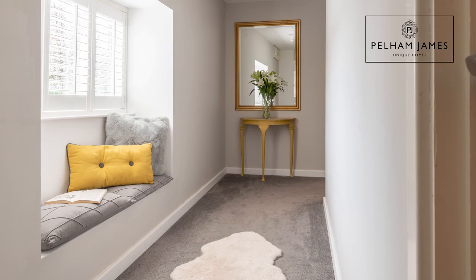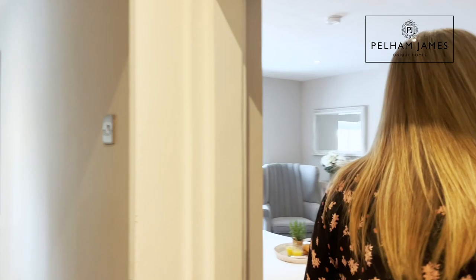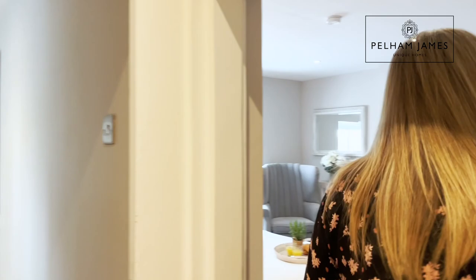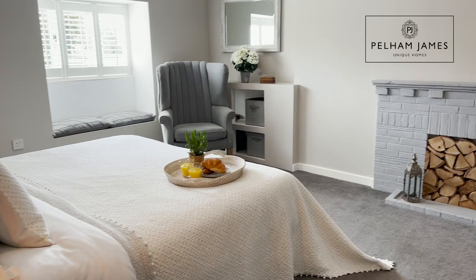The landing continues along past this cute window seat with plantation shutters to the front aspect that grants a view out across the village green. There is a generously sized dressing area and I really love the boutique vibe they've created in this room, with the clever use of soothing grey and white tones. In particular, the cute painted ornamental fireplace and the sweet window seat with plantation shutters overlooking the village green.